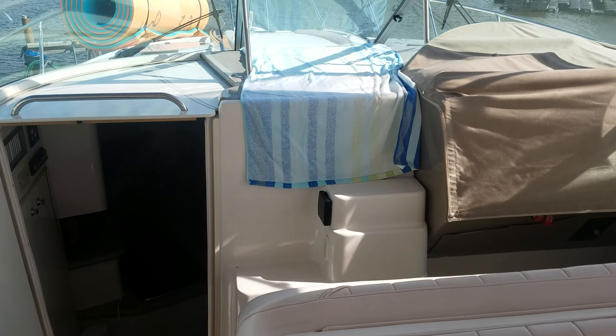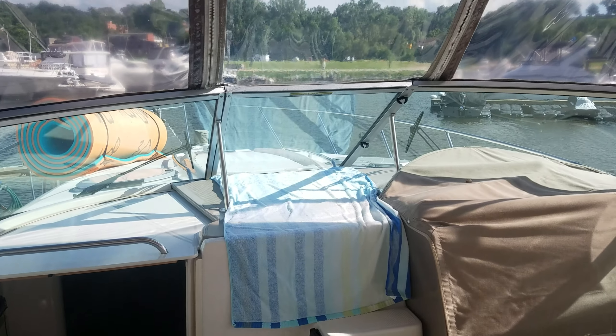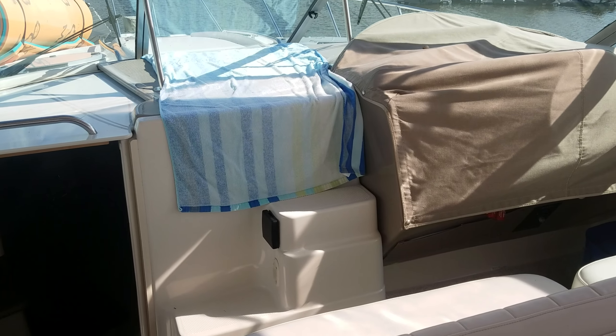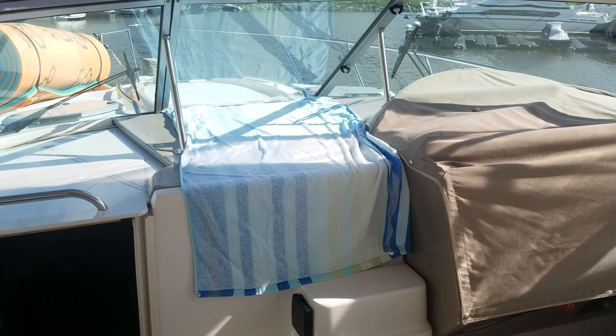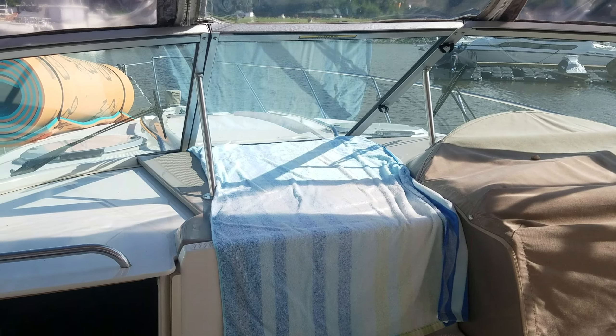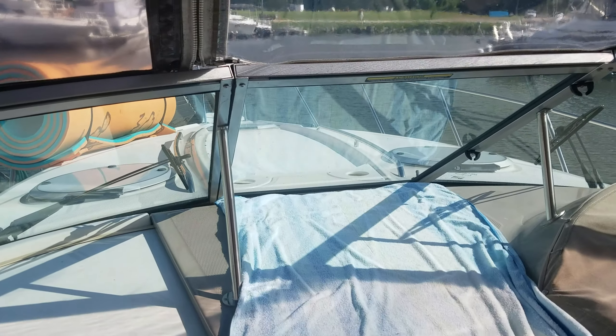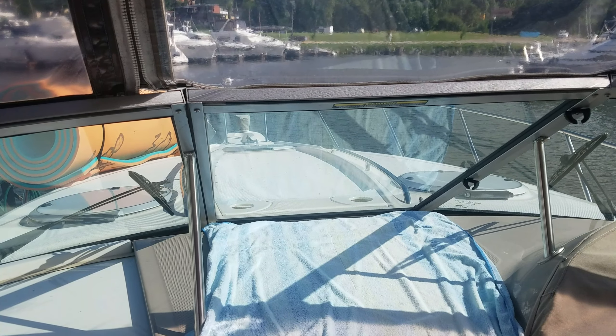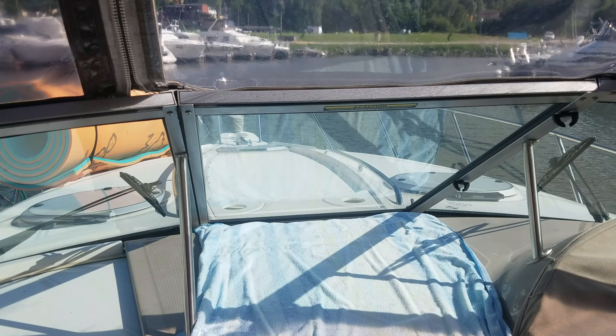It's important to note as well — you've got a nice walkthrough windshield on this boat. Again, all this nice canvas, but the walkthrough windshield with nice fiberglass steps makes accessing that bow nice and easy. They're not installed right now, but it does have a set of bow sun pads, and I like the way they did the little cup holders and the big stainless rails.